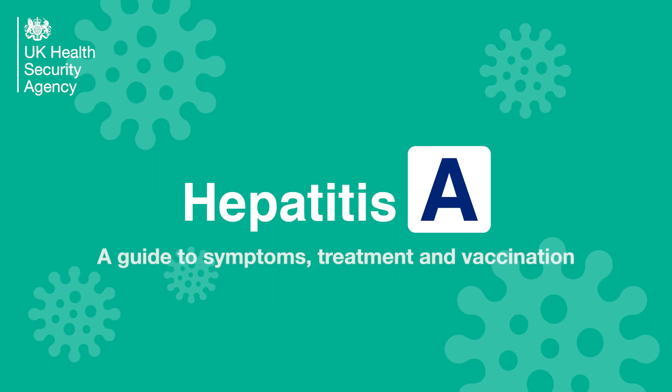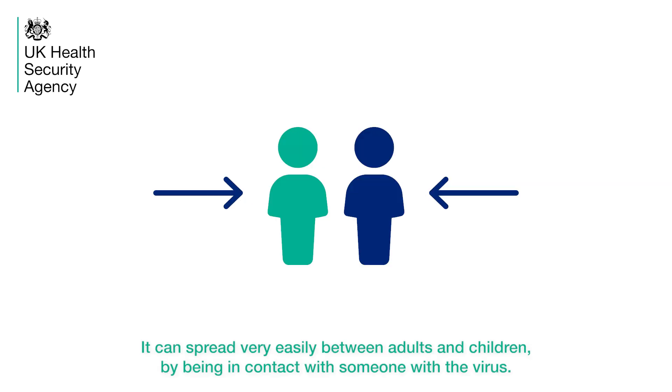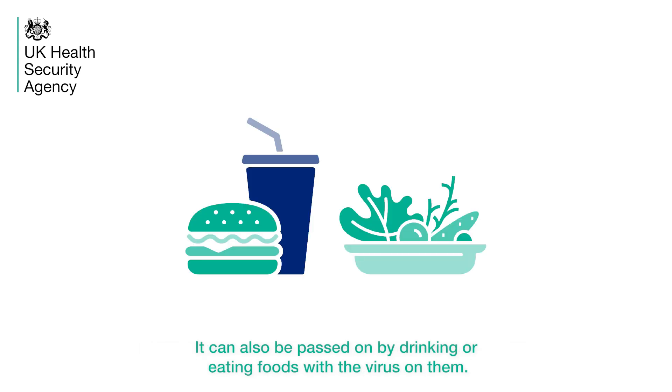Hepatitis A: a guide to symptoms, treatment and vaccination. Hepatitis A is a liver infection caused by a virus. It can spread very easily between adults and children by being in contact with someone with the virus. It can also be passed on by drinking or eating foods with the virus on them.